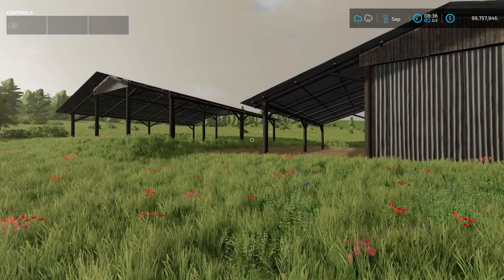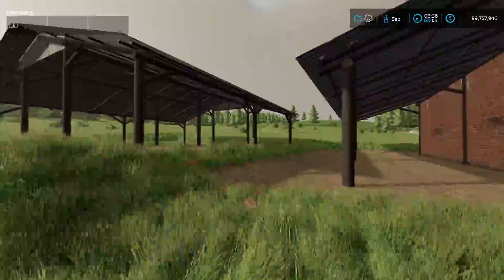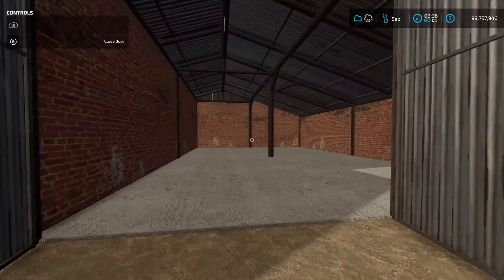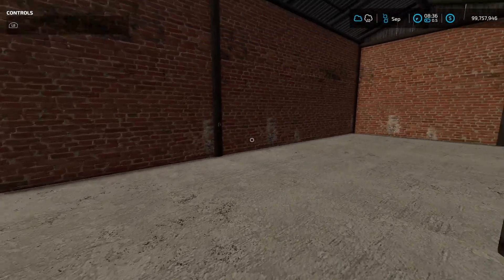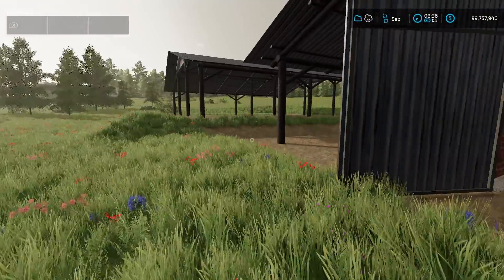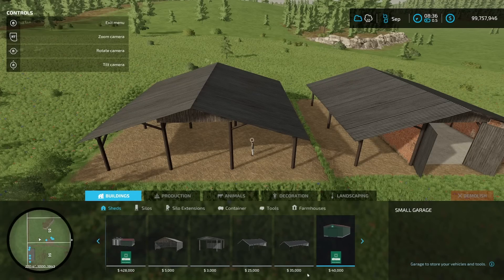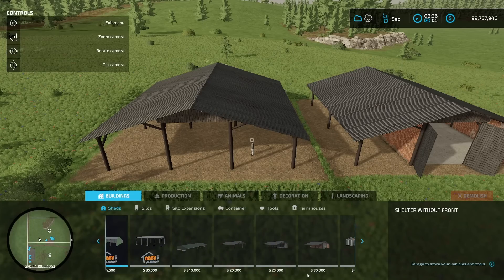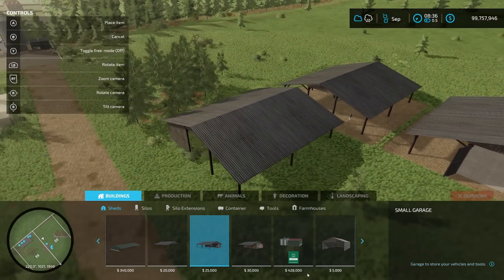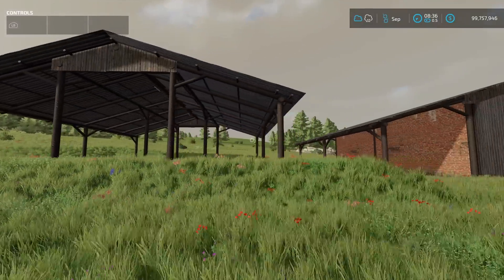The next placeable is the BR Small Shed from ML Modding. There are actually three versions — two enclosed and one open. The lights may come on automatically at night. The open version provides more of an open shelter design. That's the BR Small Shed.